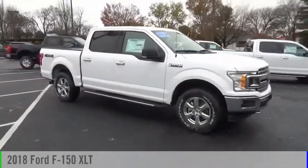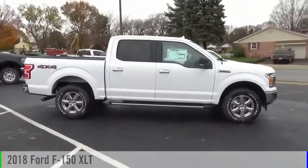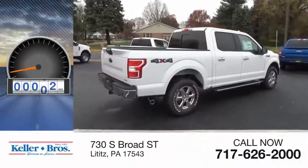Looking for the right vehicle? Check out the 2018 F-150. This vehicle is powered by a four-wheel drive, six-cylinder, 2.7-liter engine. This vehicle has less than 100 miles.